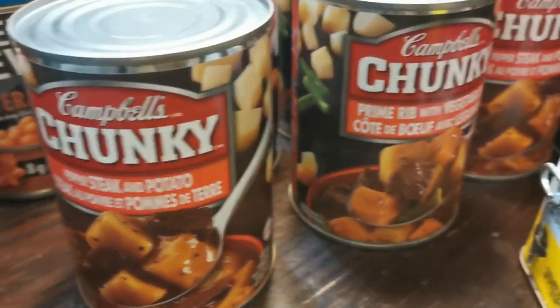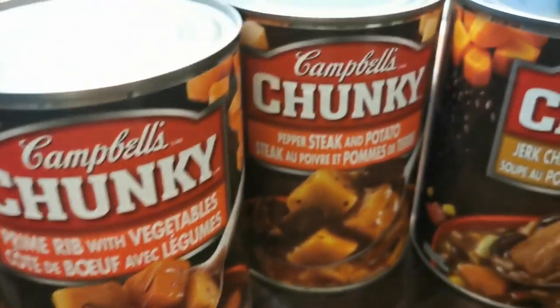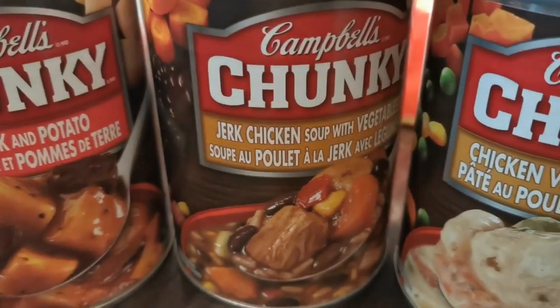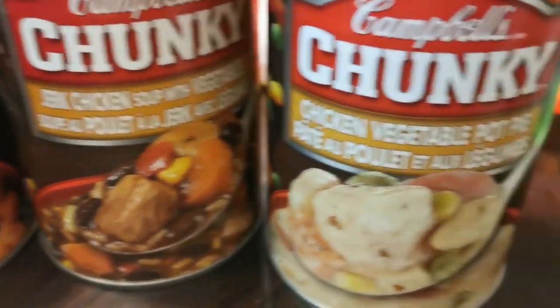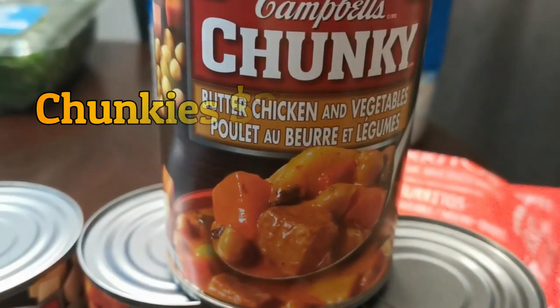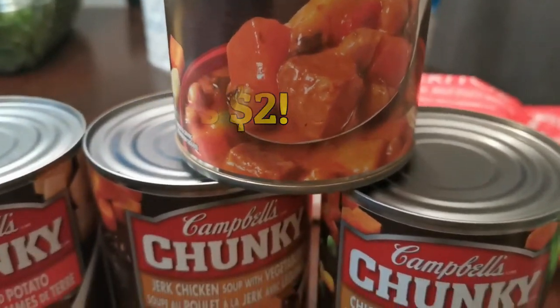Pepper steak and potato — a couple of these ones are new. Prime rib with vegetables. Pepper steak and potato again. Jerk chicken soup with veggies — I only bought one can because I want to try it before I buy more. Same thing with the chicken vegetable pot pie, and the butter chicken and vegetables. These were two dollars a can.